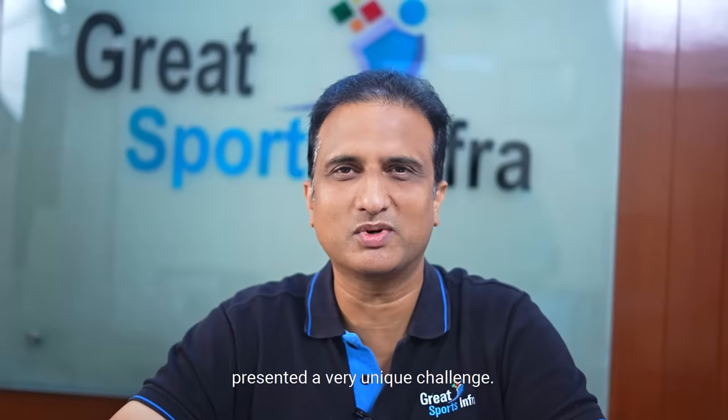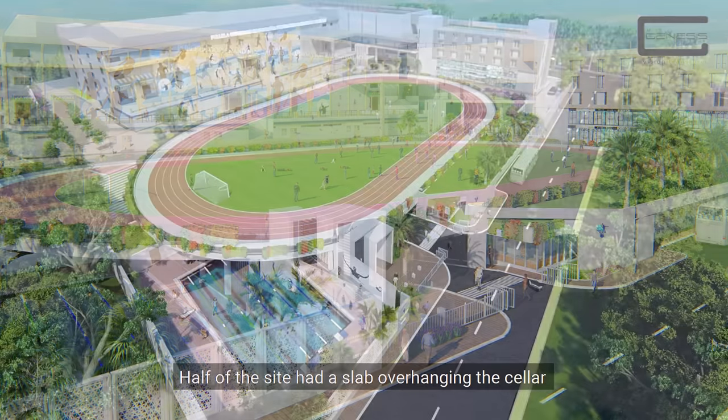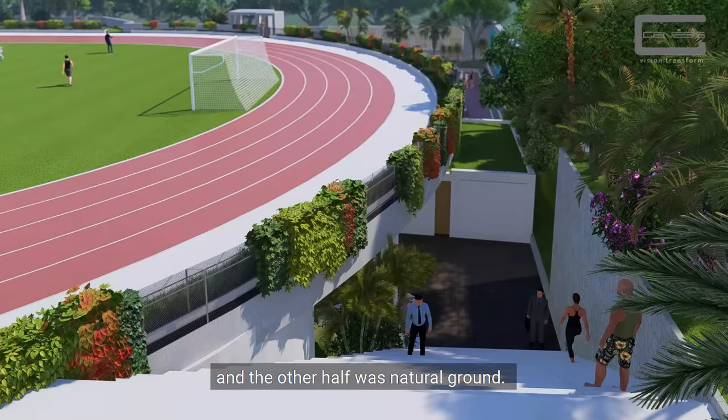Yet this Pullela Gopichand Academy site presented a very unique challenge. Half of the site had a slab overhanging the cellar — the swimming pool and the cellar parking — and the other half was natural ground.